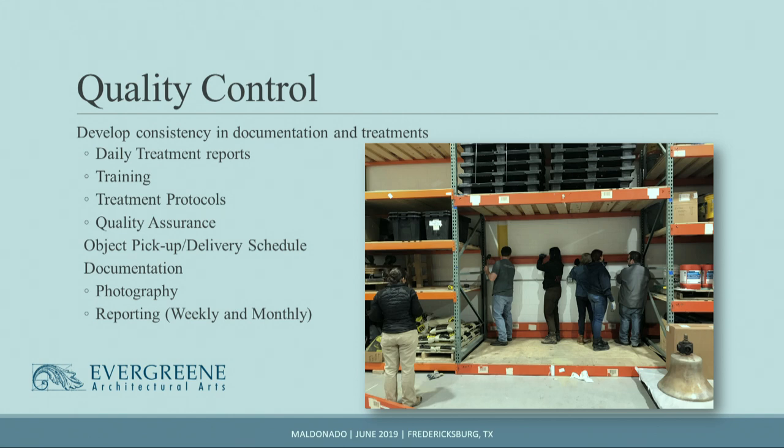As lead technician, I had to ensure all staff were filling out daily treatment reports — still written by hand, then fed into an Excel spreadsheet. Since I was assigning tasks, I was also responsible for training staff. The senior conservators developed the protocols, but I had to write them out so that if I left, someone else could continue without starting from scratch. I also had to ensure uniform consistency in treatments, and decide when an artifact treatment was complete or when to escalate to the senior conservator.